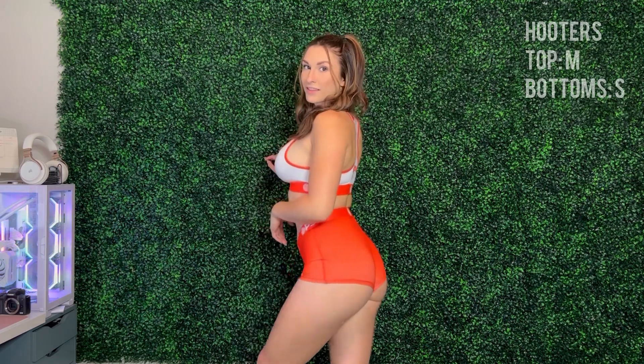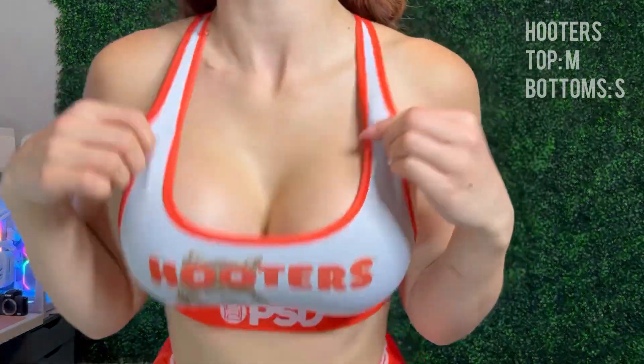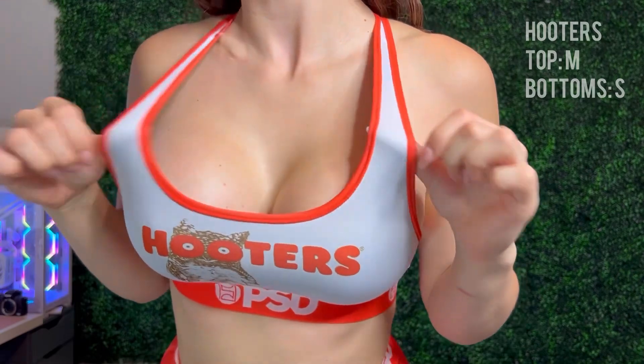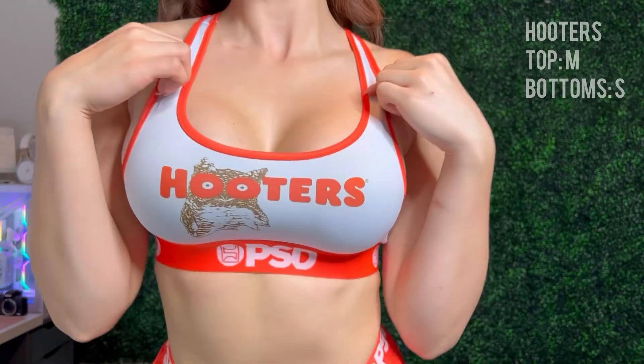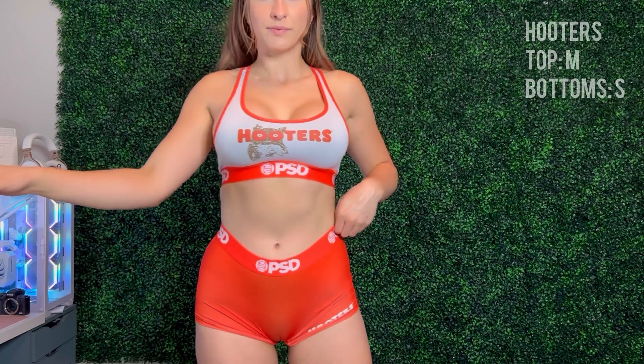The next set is the Hooters set. I ended up going with the classic Hooters orange — they do have a black set as well on the PSD website, but I went with this color because I think it's a really nice color, honestly. The bottoms are a size small and the top is a medium. Here's a closer look: really stretchy material, very comfortable. I really like this one. 10 out of 10, honestly.